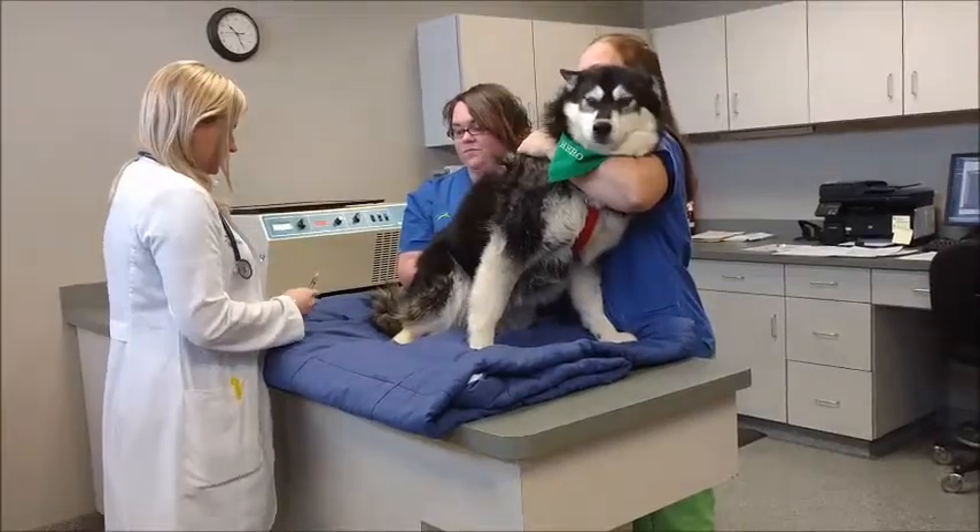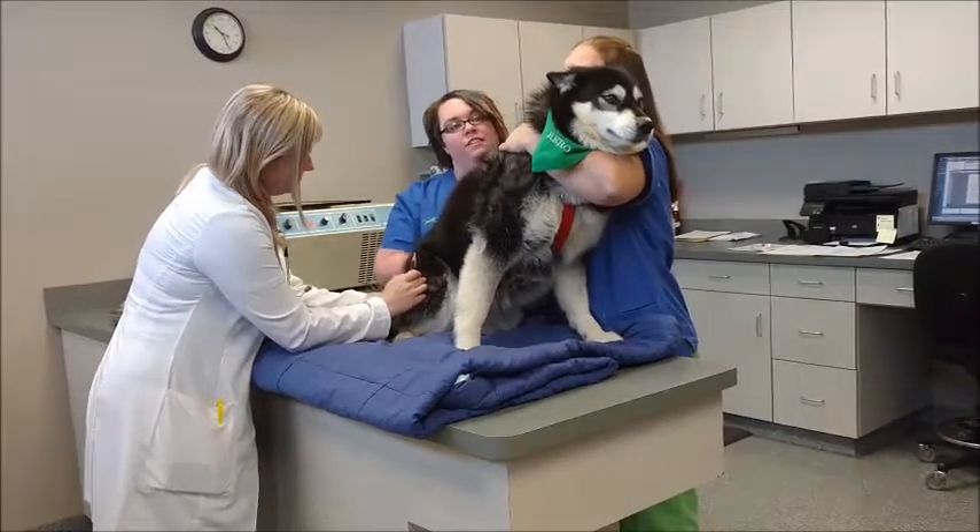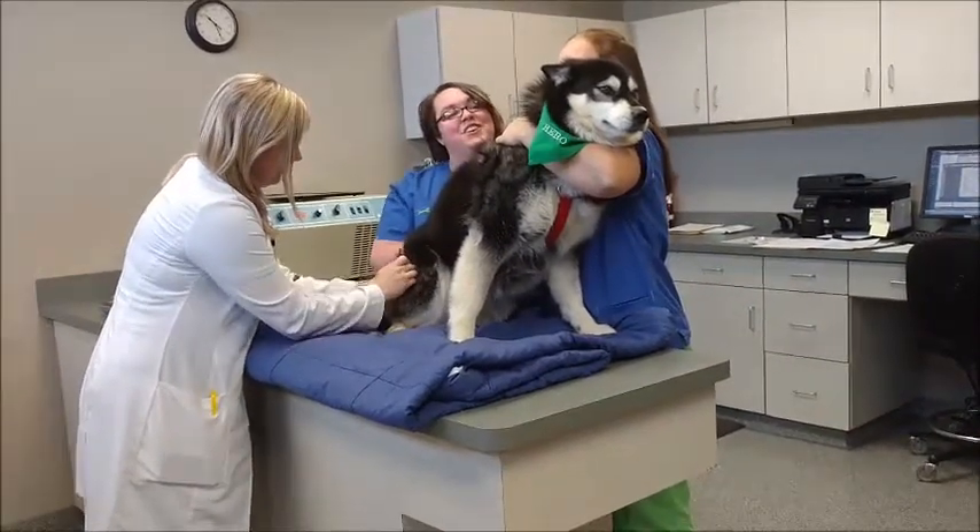Leela needs her vaccinations, so she receives her rabies shot in the right rear limb.